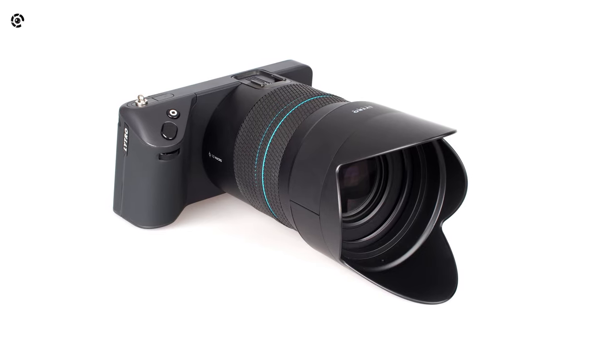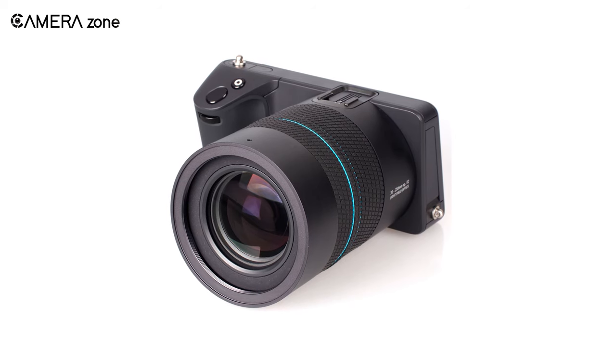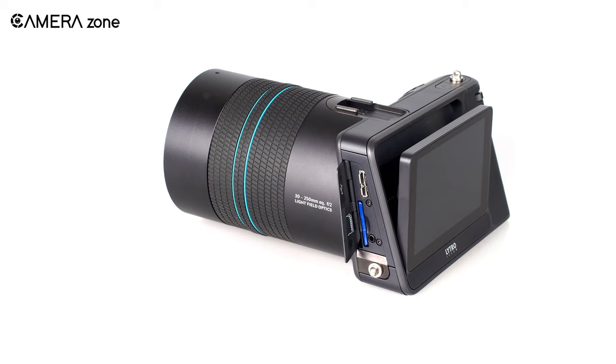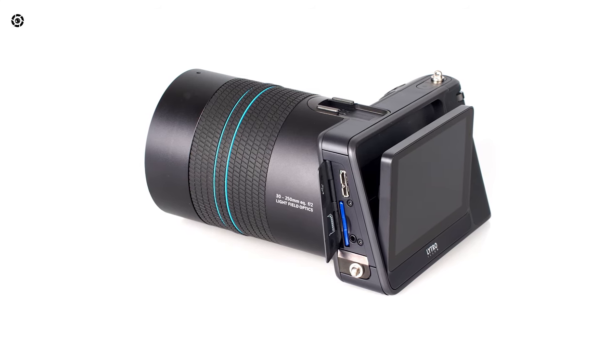LITRO could be a groundbreaking innovation in the camera world, but it didn't perform as promised during the prototype phase and failed to gain enough attention from consumers. But still, we appreciate LITRO for their effort to bring something out of the box to the camera market.